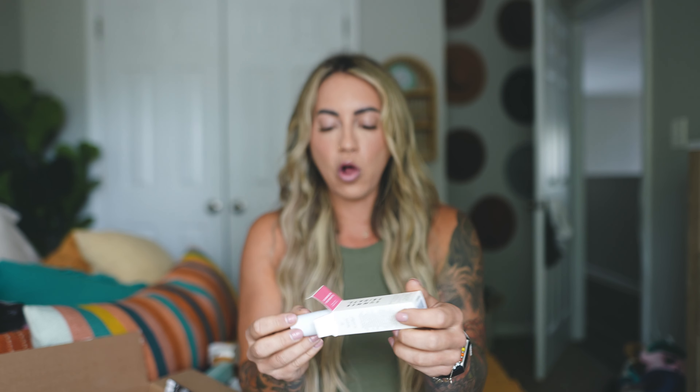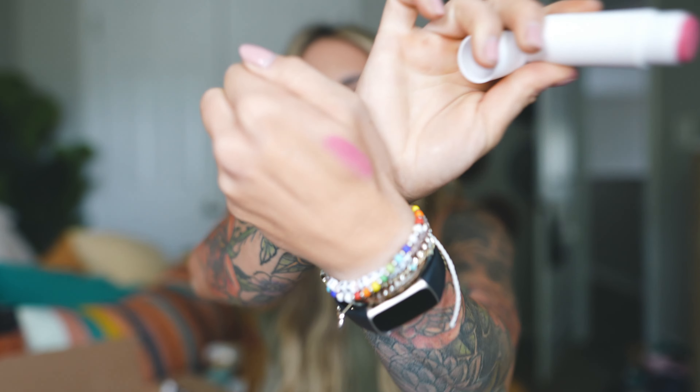I'm so pumped for this — the Summer Fridays Blush Balm Stick. Look at this color — just the perfect pinky. I don't have a blush color like this. It just screams summer. I want to do a look with this and that mauvey lip pencil from Makeup by Mario — I think that would be so cute.